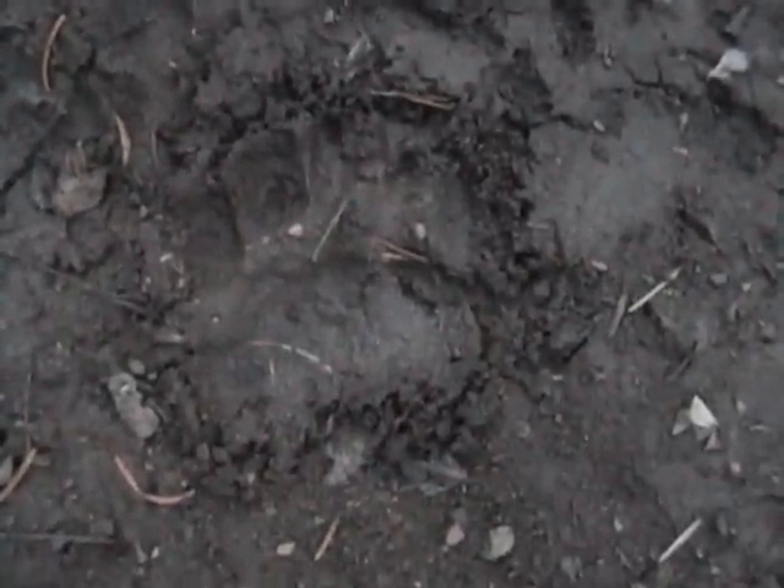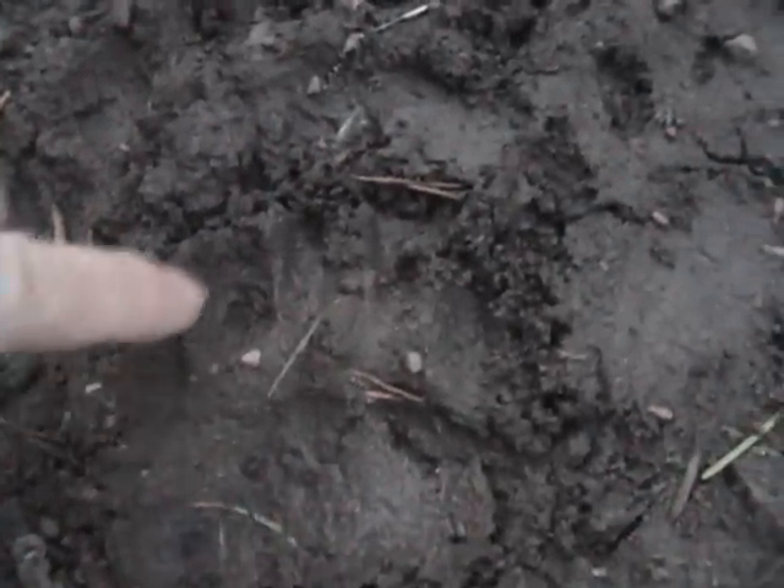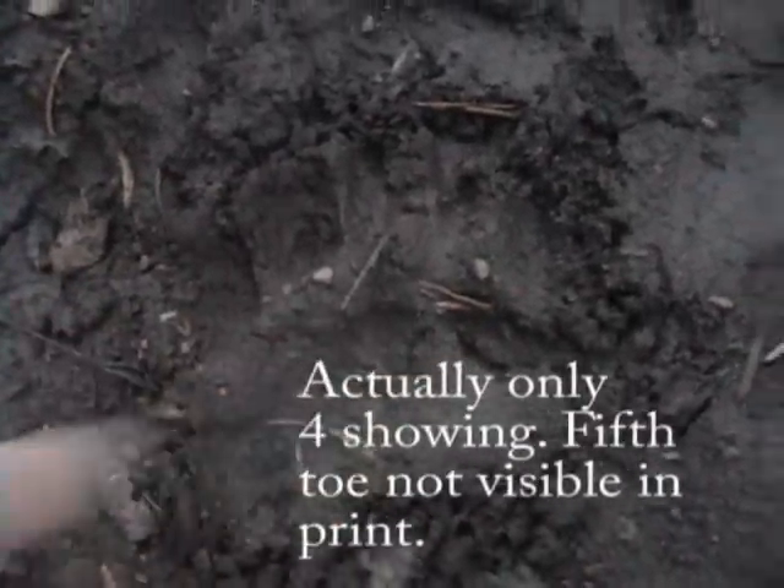What I'm looking at here are bear tracks — check it out. You can see my hand in comparison. You've got one, two, three, four, five toes. Here's the paw. Kind of fun.